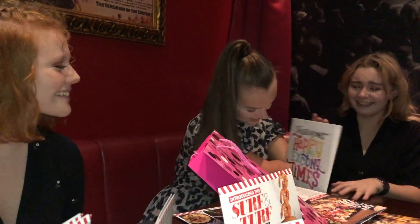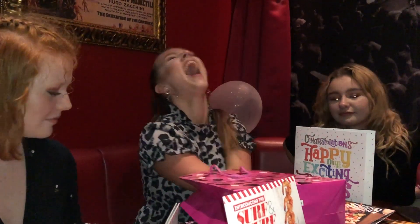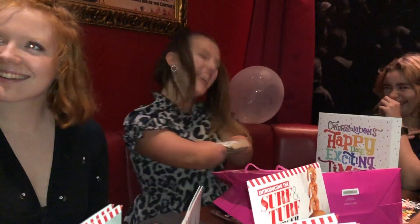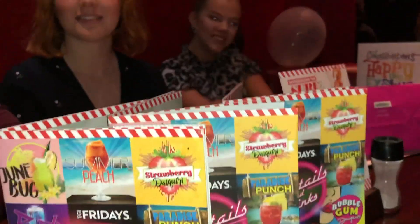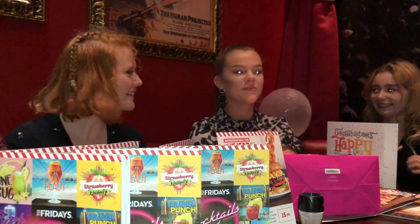Thank you guys! Did you hit a hundred thousand subscribers on your YouTube channel? That's still incredible. I don't have any subscribers since then — thank you, thanks guys!